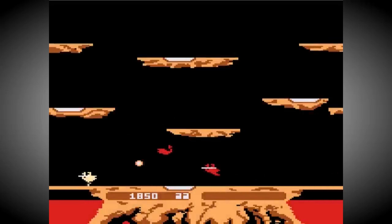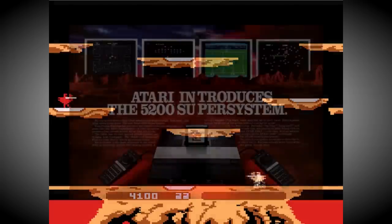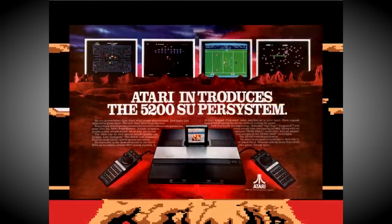The decision turned out to be a pretty good one, although the idea of turning this technology into a console wasn't completely forgotten, as the Atari 5200 Super System later showed.